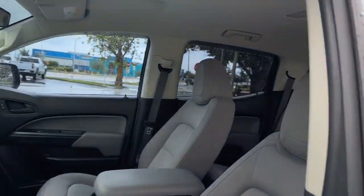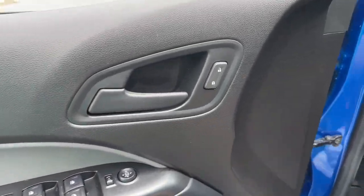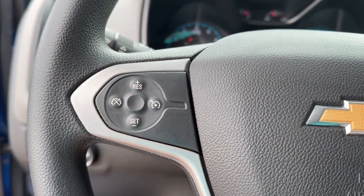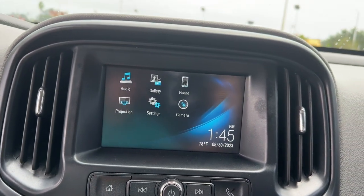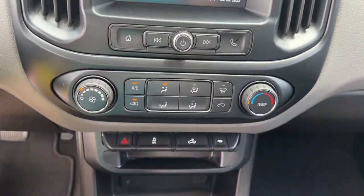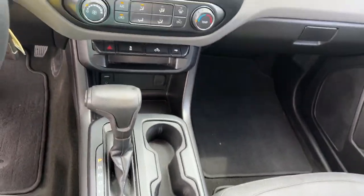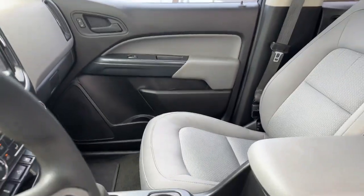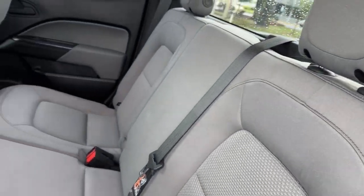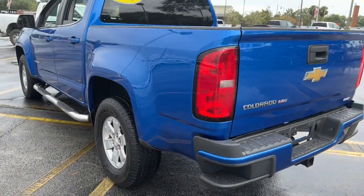Don't miss out on comfort just because you need a pickup. Get the best of both worlds in the Colorado. Let's get started.